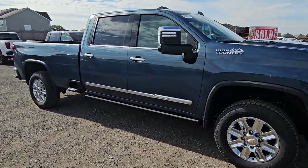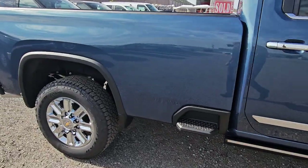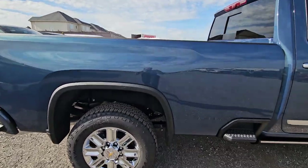20 inch wheels and tires, power running boards. We put everything on this one, and a long box too as you wanted — the 8 foot box.